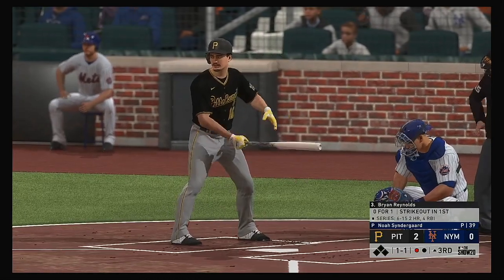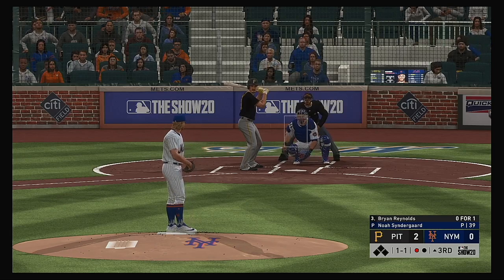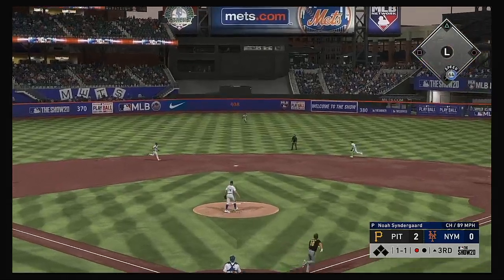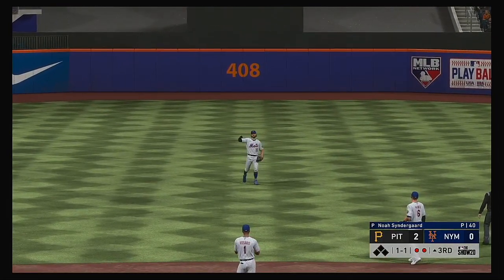Digging in for his second at-bat, Brian Reynolds — 0 for 1 in the early going. Line drive to center field, and he will make the play out there. Two away now.